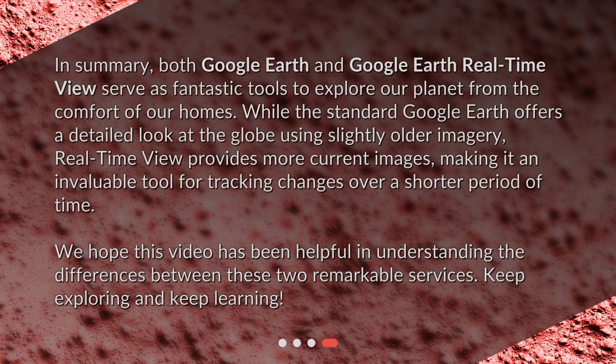In summary, both Google Earth and Google Earth Real-Time View serve as fantastic tools to explore our planet from the comfort of our homes. While the standard Google Earth offers a detailed look at the globe using slightly older imagery, Real-Time View provides more current images, making it an invaluable tool for tracking changes over a shorter period of time. We hope this video has been helpful in understanding the differences between these two remarkable services. Keep exploring and keep learning!